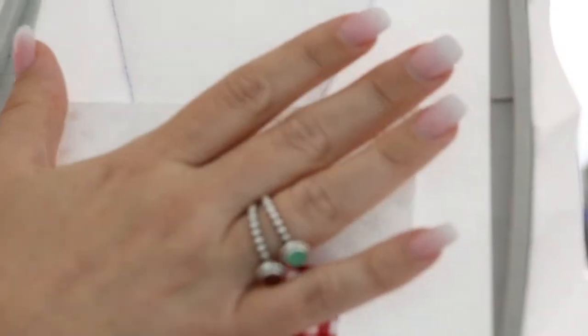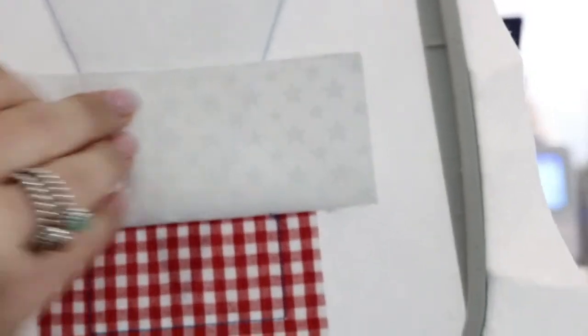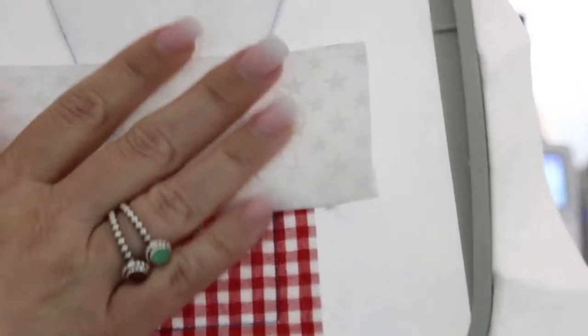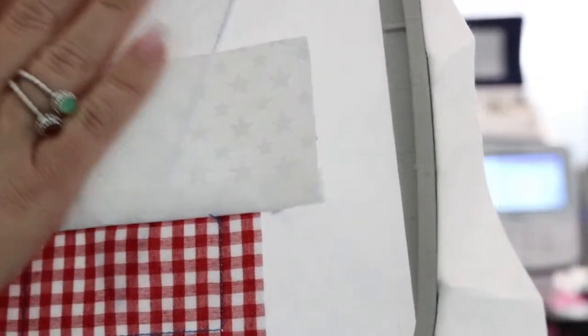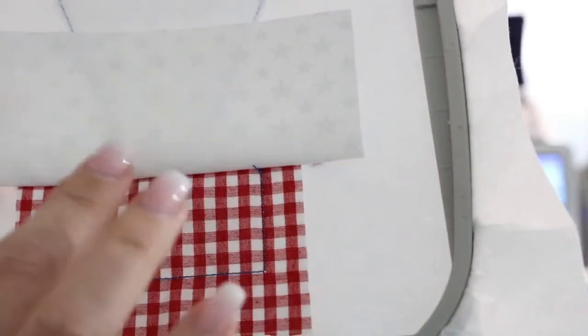Then it's going to do another rectangle placement stitch. If you're worried about your fabric not pulling as tight as you'd want, you can put a piece of masking tape at the top. I didn't find it was necessary — just finger press it and push and let it stitch the next rectangle to make this particular stripe.